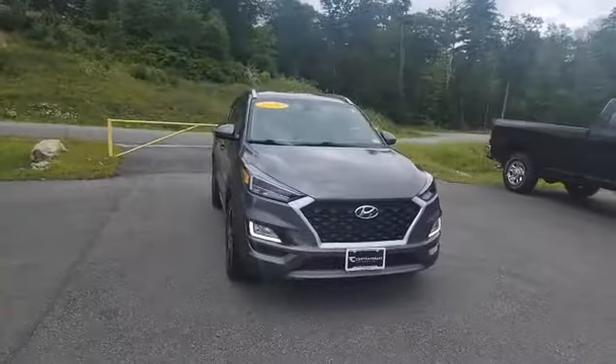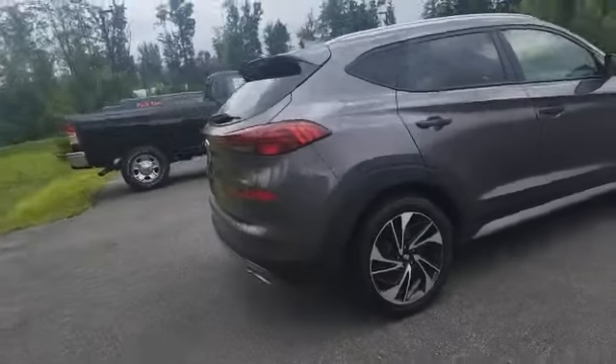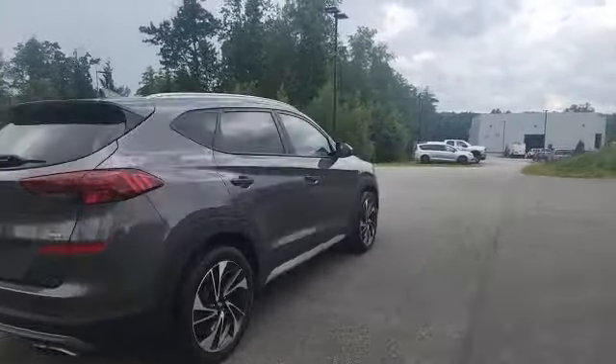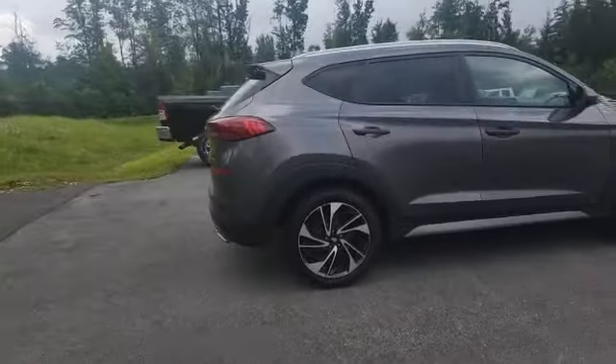Hey, I'm Jack from Contemporary Automotive. Behind me is a 2020 Hyundai Tucson. I just wanted to shoot a quick video tour of this awesome car that we recently took in on our lot, give you a closer look at it, and let you know it is currently available. This is an awesome opportunity to get into a super nice, low-mileage SUV for a really good price.